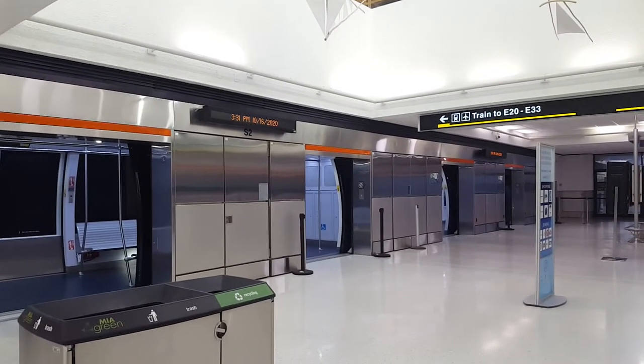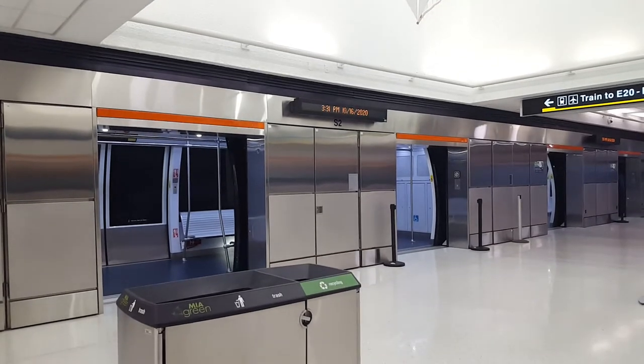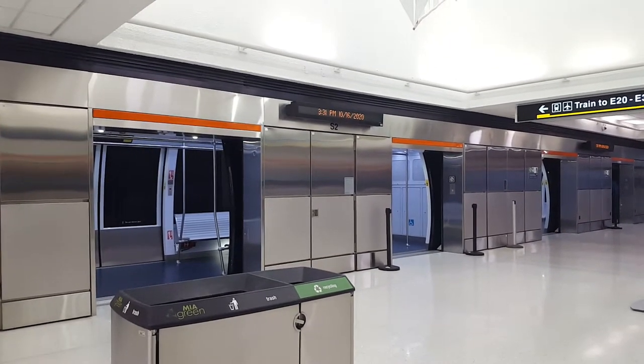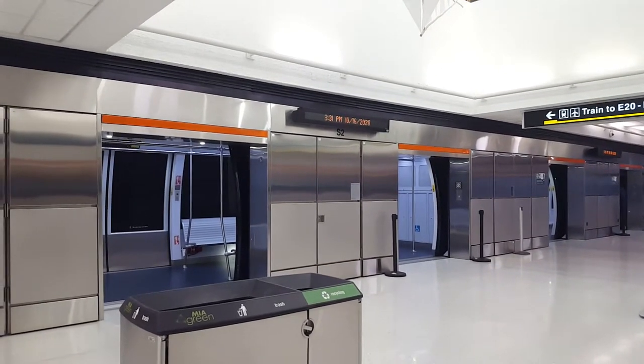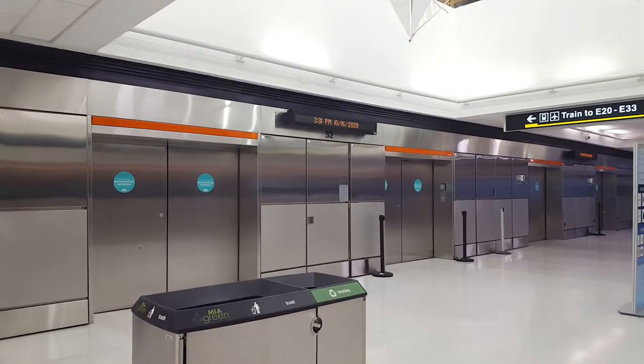We'll wait for the doors to close. I'm kind of impatient.